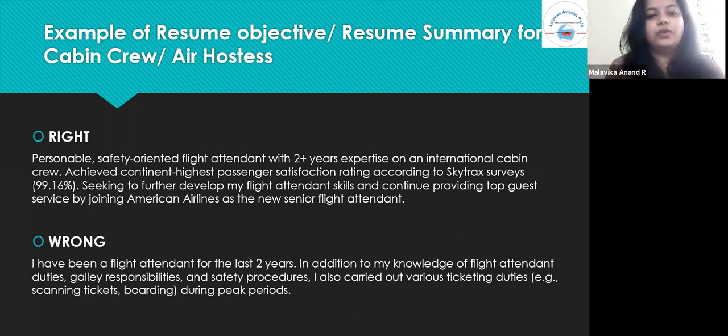The wrong career objective would be: 'I have been a flight attendant for the last two years. In addition to my knowledge of flight attendant duties, galley responsibilities, and safety procedures, I also carried out various ticketing duties — scanning tickets, boarding, etc. — during peak periods.' This stands out as a very lethargic form of addressing yourself. It seems as if you did not put in efforts to make yourself stand out to the hiring manager.